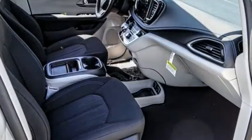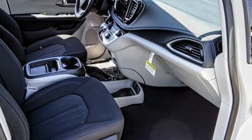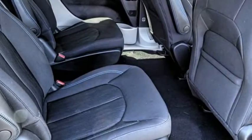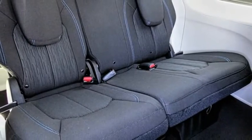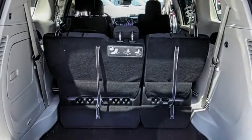Electronic stability control, alloy wheels, power liftgate, brake assist, traction control, remote keyless entry, fog lights, roof rack, speed control, four-wheel disc brakes.